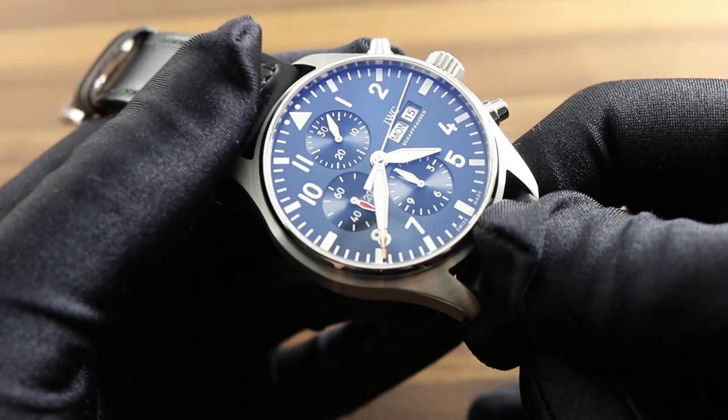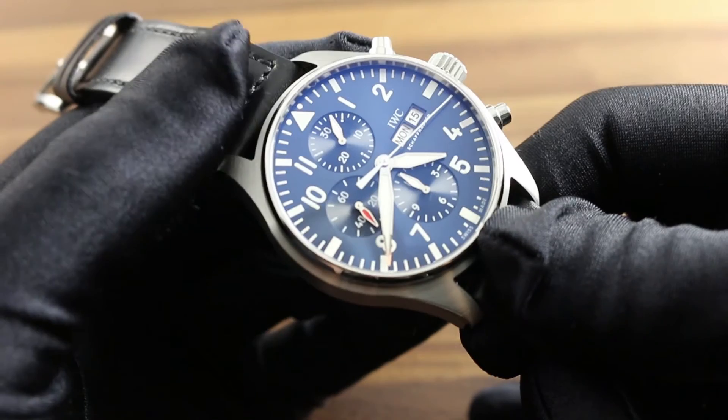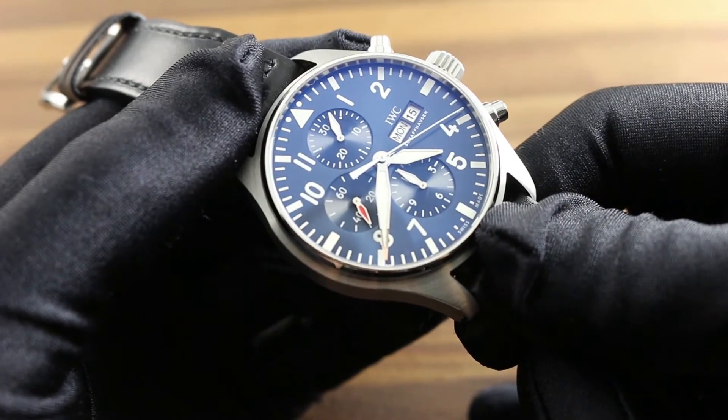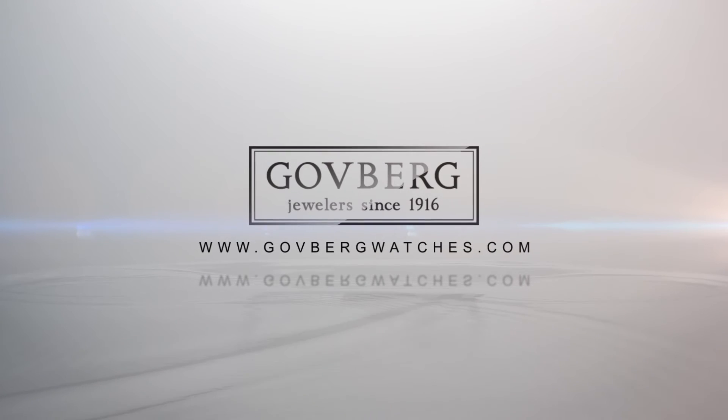You can see this IWC Pilot's Watch Chronograph Edition Le Petit Prince, 43 millimeters with midnight blue sunburst dial, and the entire 2016 IWC Pilot's Watch line on our website, govbergwatches.com.